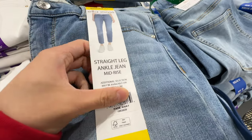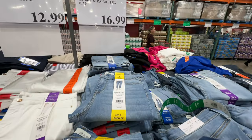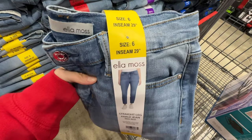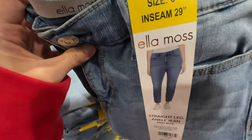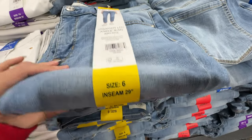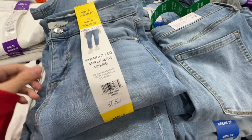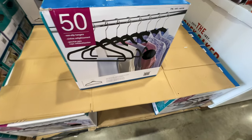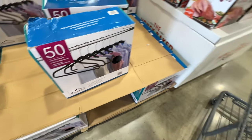These straight leg ankle jeans look really cool — I like the cut. $16.99. The smallest size is 6 with a 26-inch inseam. I might need a size 4 but they're packaged so I can't try them on. The fabric feels pretty soft and good quality. $16.99 is a really good price.